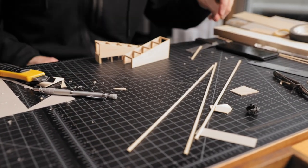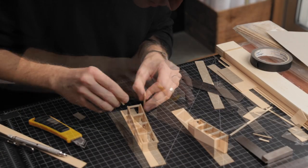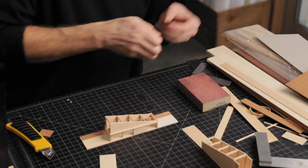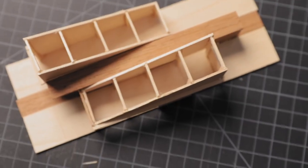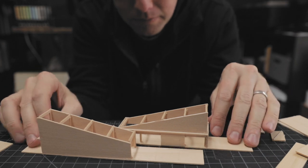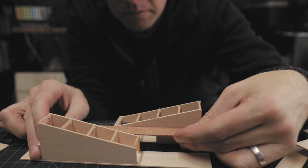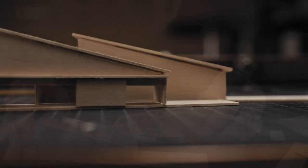One of the things that making physical models allows you to do is step away entirely from the distraction of the digital environment. Moving away from the computer and picking up your pencil, sticks, wood, glue, rulers, and tweezers — doing this kind of distraction-free thinking is really valuable, and there's very little space in our world for that right now.